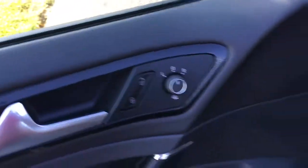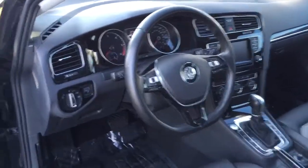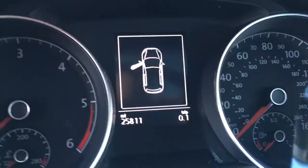Power windows, power locks, power mirrors. Beautiful, beautiful dash. Let's give you the miles — 25,000 miles on it.